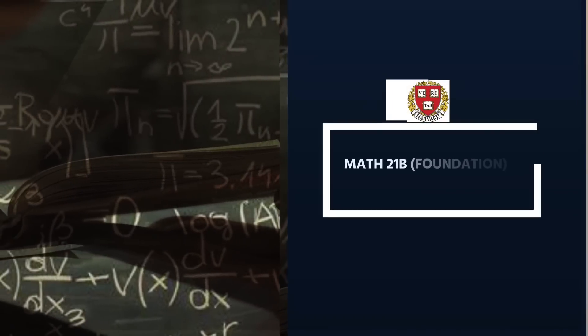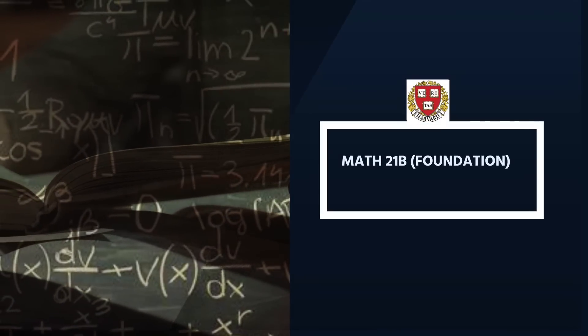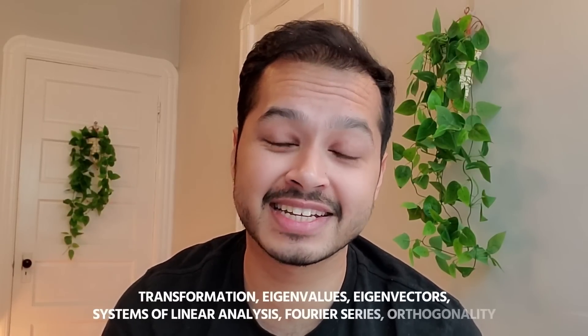Math 21 covers vector geometry, double integrals, triple integrals, Green's theorem, Stokes' theorem, etc. The fourth foundation course is Linear Algebra — Math 21B — also covering Eigenvalues, Eigenvectors, Orthogonality, Fourier series, and Systems of Linear Equations.